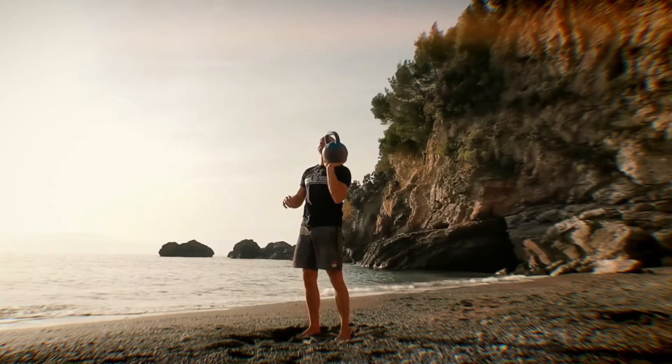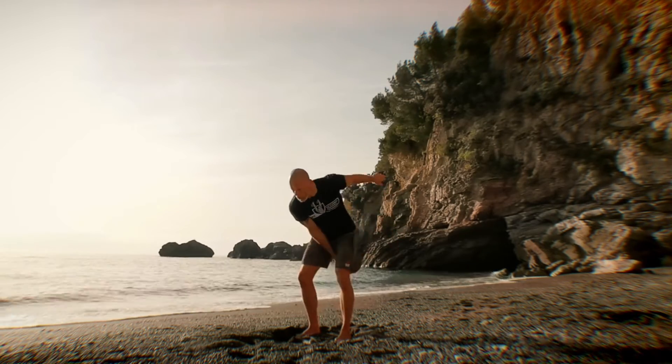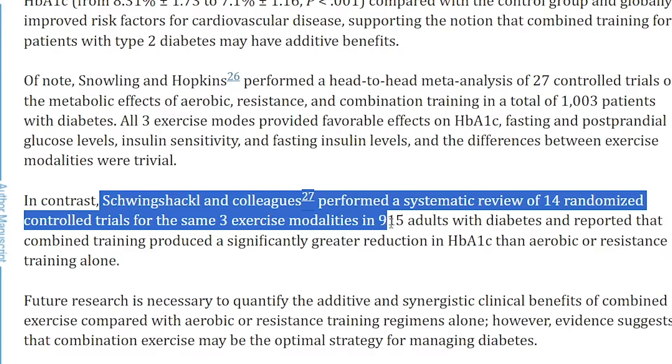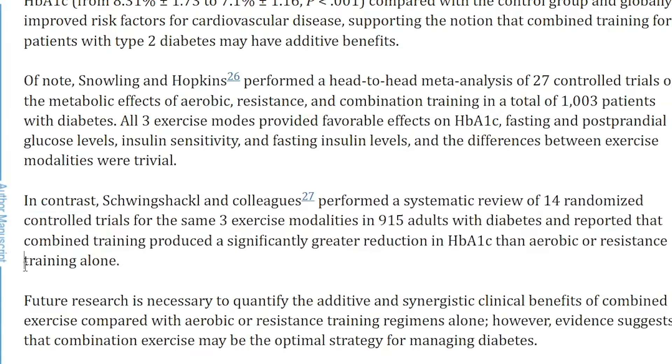The third way exercise helps is by improving weight. Losing just 5-10% of your body weight can improve your A1C. While nutrition is the main driver of weight loss, exercise allows you to reach greater outcomes. A systematic review by Shreen Shackle and colleagues of 14 randomized controlled trials covering aerobic, resistance, and high intensity interval training in 915 adults with diabetes found that combined training produced a significantly greater reduction in HbA1C than aerobic or resistance training alone.